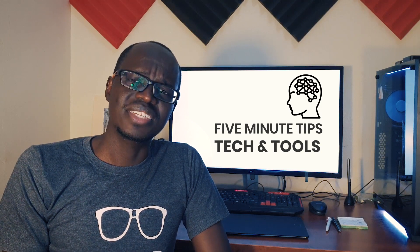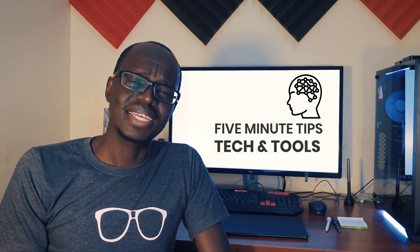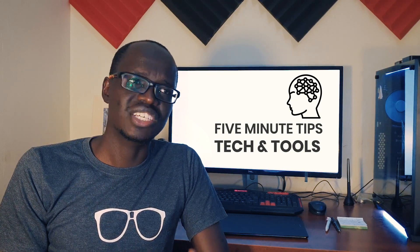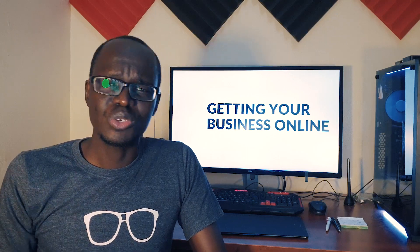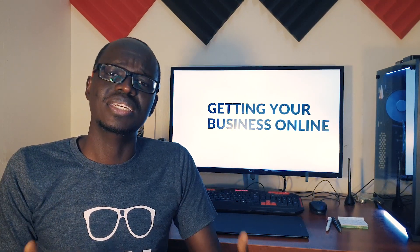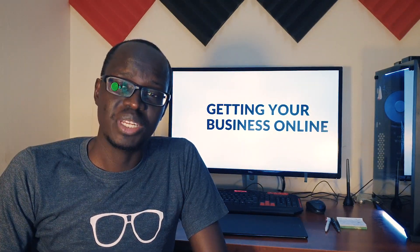Over the last 16 years, I have helped thousands of individual businesses and organizations get online. In that time, I've seen technologies change rapidly and the cost of going online has reduced significantly. However, there's still a lot of confusion around what it takes to actually get online, specifically getting a website for personal or business purposes. In this five-minute tips video,